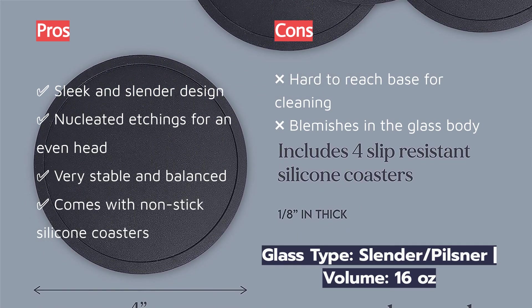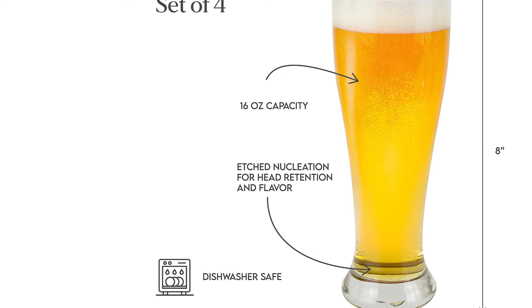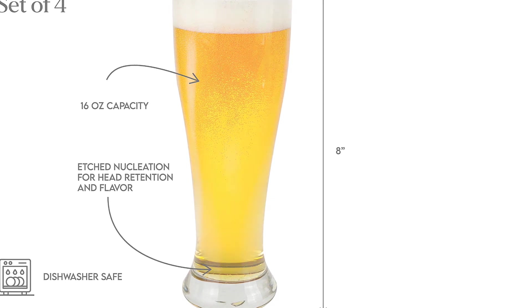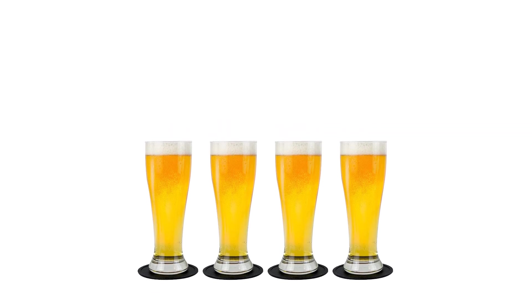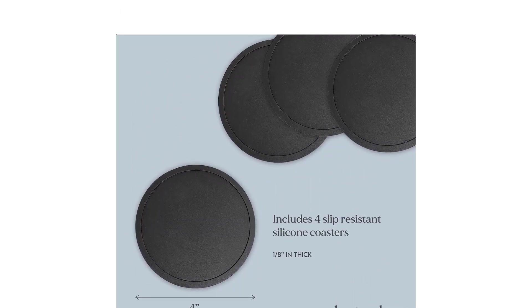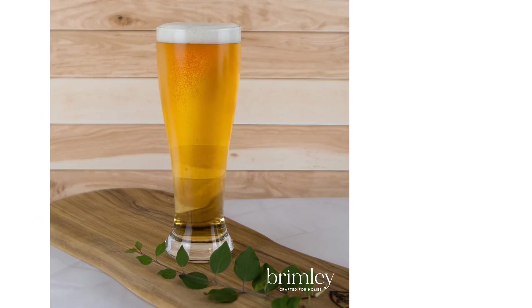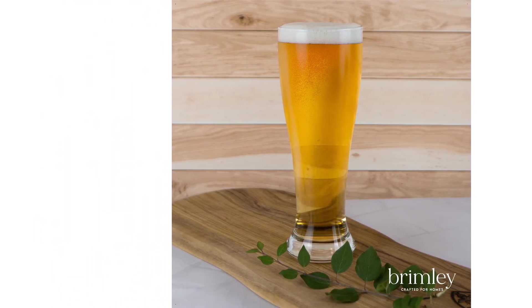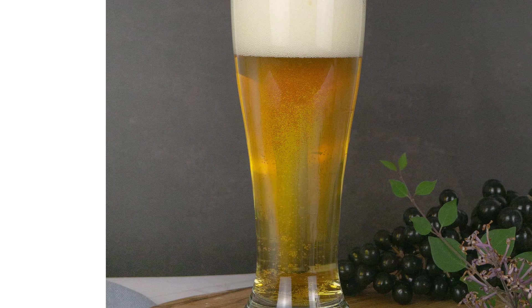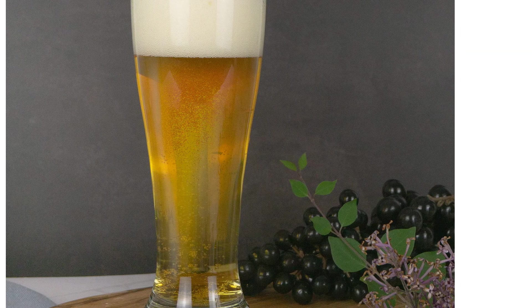Easy to grip and surprisingly strong for their tall stature, these glasses are even rated safe enough to put in your freezer if you're into that. Though the Brimley Pilsner Glass Set may reign king in the pilsner and light beer game, it is still a rather style-specific glass. Pouring a stout into it just felt wrong. Our testers also found some blemishes in the glass walls, which is especially a bummer for drinkware meant to display light-colored beer. The glasses do not stack and can be hard to clean manually, but if light beers — especially pilsners — are your jam, this is a pretty nice set.